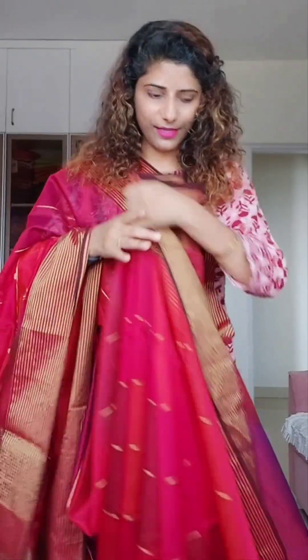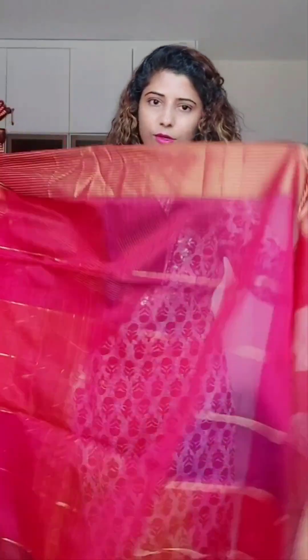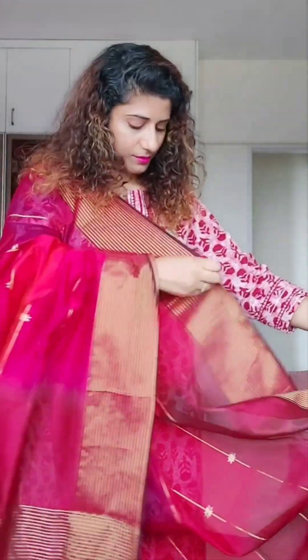There are many saree colors in this. I will showcase every color. You can see how pretty it looks, and this is the blouse piece — it also has all the colors. Both sides you can see the border. Very beautiful saree. Let's move on to the next one.